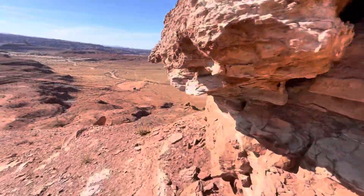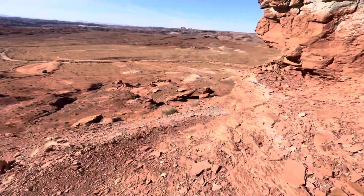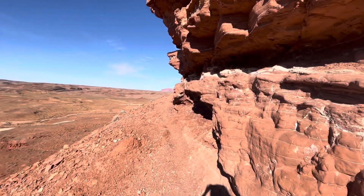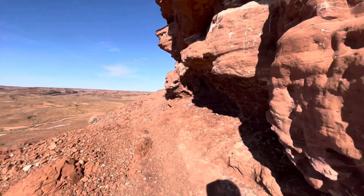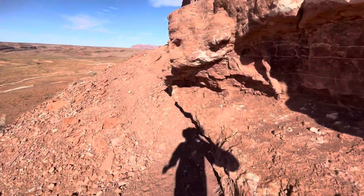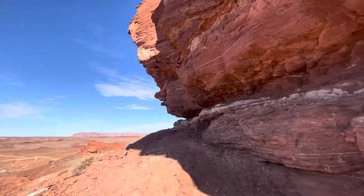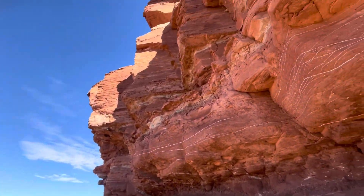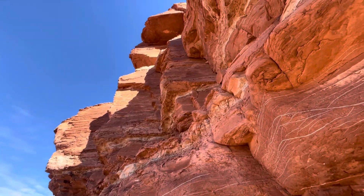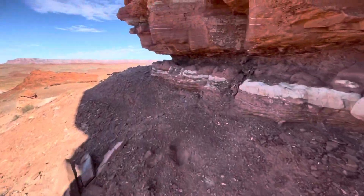I saw people on the other side, and let's see here — I found a way. I'm going around. There's a trail right here. This is interesting. Beautiful orange rock. Here we go.